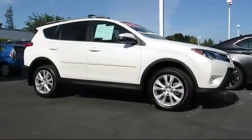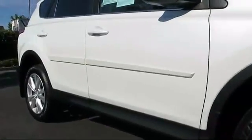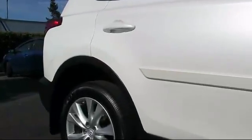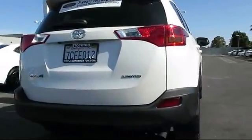And comes equipped with heated front seats, keyless entry, steering wheel controls, moonroof, roof rack, air conditioning, traction control, power windows, CD player, side airbags, and has less than 35,000 miles on the odometer.